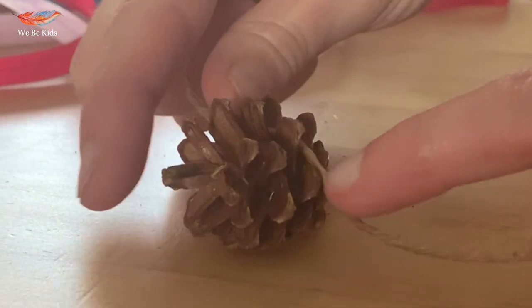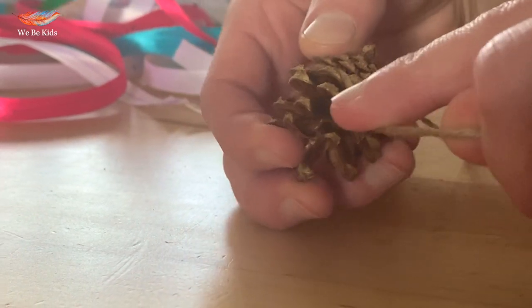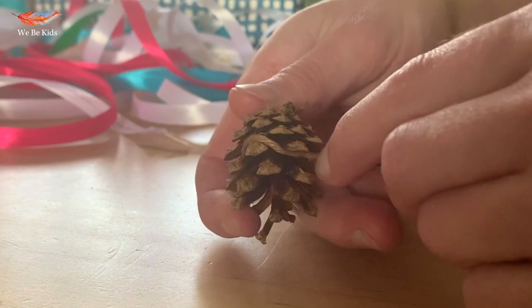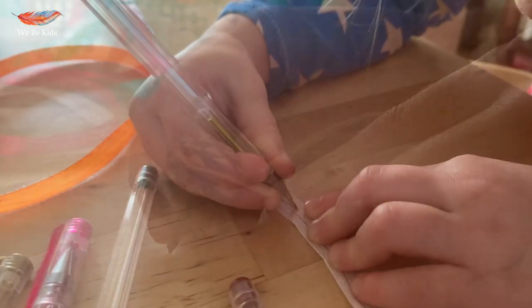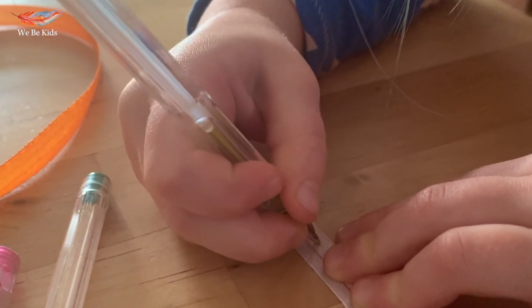We tried to keep our materials as natural as possible and used pinecones, wool and even grabbed some acorns too. Some of the ribbons might be plain but we really enjoyed adding our own patterns to them.